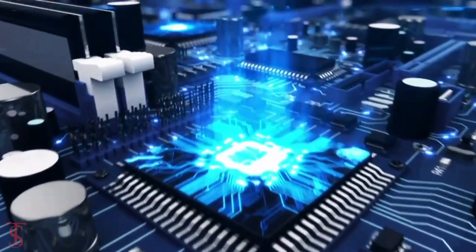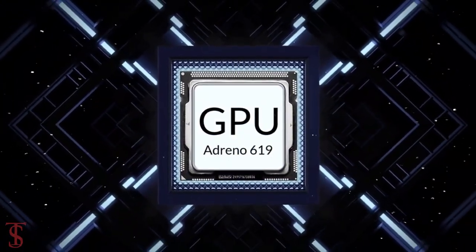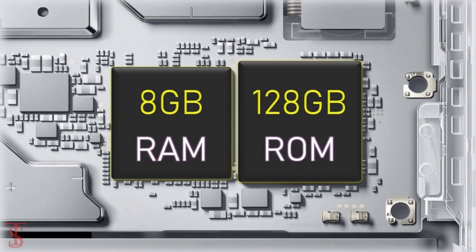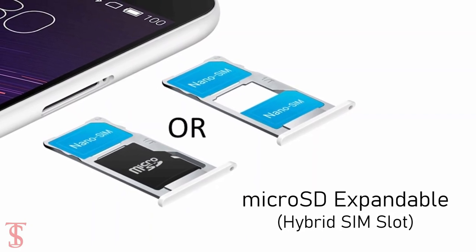Under the hood, the phone is powered by the Qualcomm Snapdragon 695 chipset paired with an Adreno 619 GPU. The smartphone packs 8GB of RAM and 128GB of internal storage with microSD expansion support via a hybrid microSD card slot.